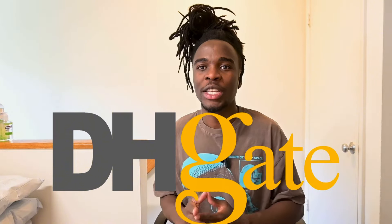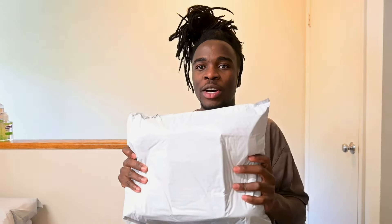Without wasting any time, I'll be unboxing these sneakers that I got from DHgate and let you be the judges — to confirm if they really have good sneakers on DHgate or if they're really finessing people. So bear with me as I start to unbox the first package from DHgate.